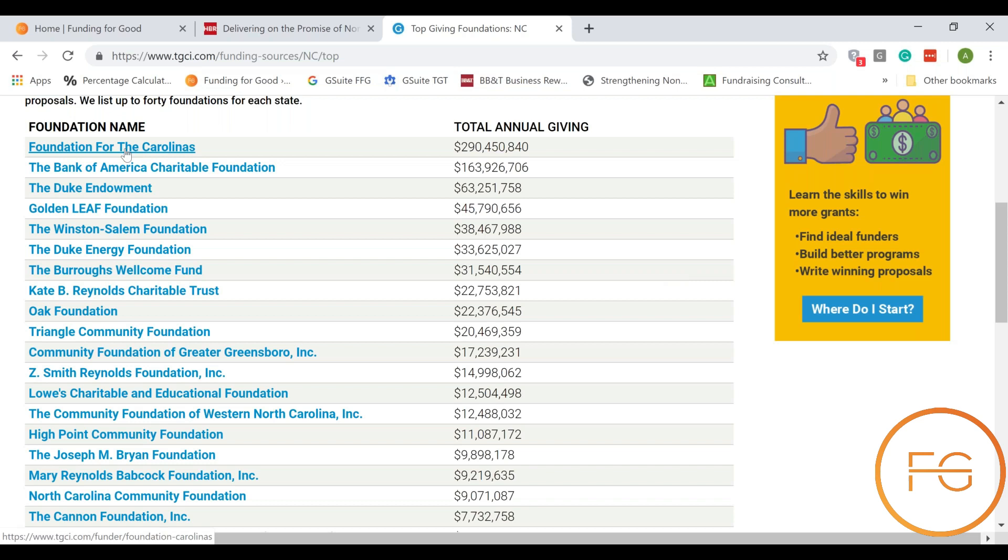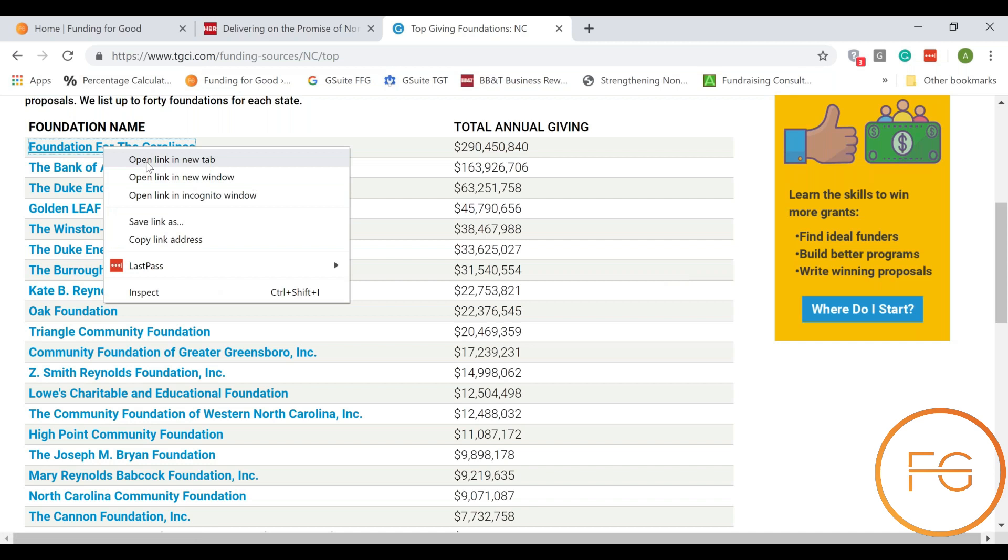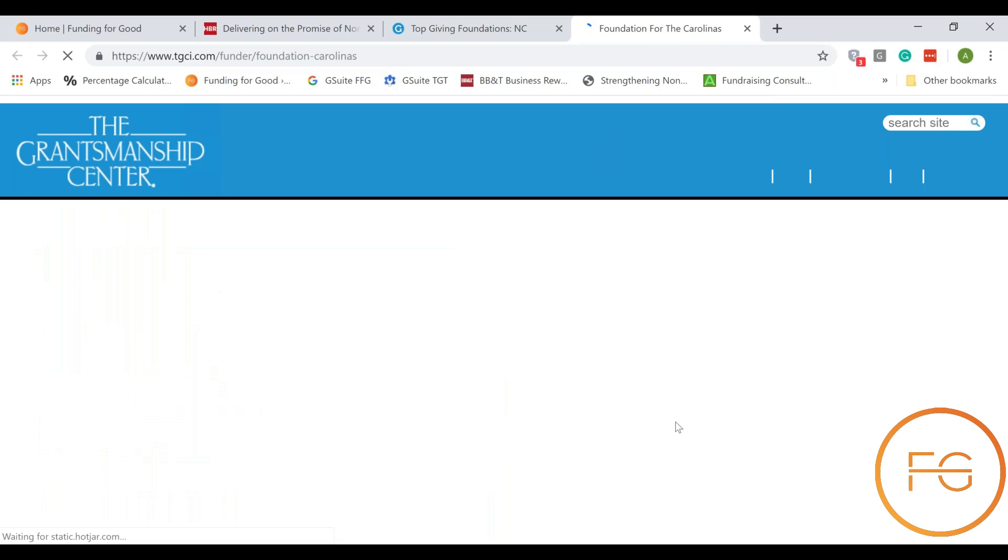You can see Foundation for the Carolinas is number one and they give about two hundred and ninety million dollars out every year. If I click this link it will open in a new tab and take me to a page that tells me a little bit more about the Foundation for the Carolinas.